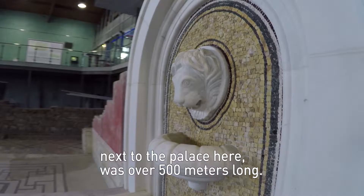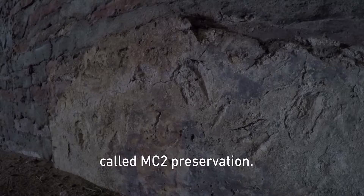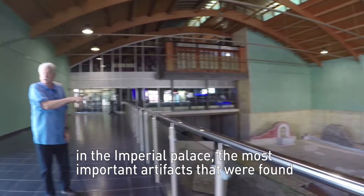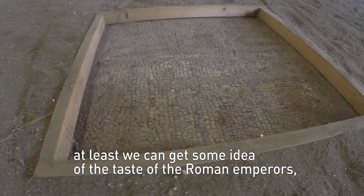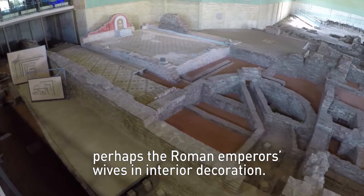This is the type of what historic preservationists today call in-situ preservation. We have the original building and the original remains. For us in the Imperial Palace, the most important artifacts found are the remains of the interior decorations and the mosaic pavements. Through the mosaic pavements we can get some idea of the taste of the Roman Emperors — perhaps the Roman Emperor's wives — in interior decoration. So that's a direct contact with the personalities who lived here.